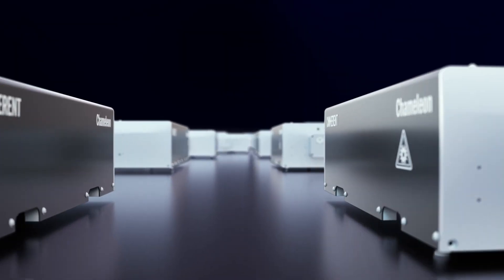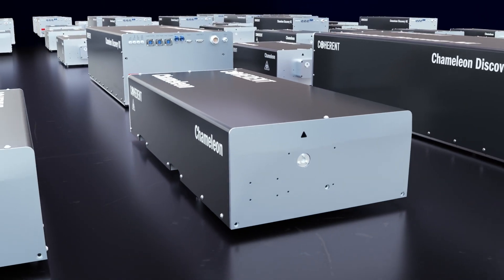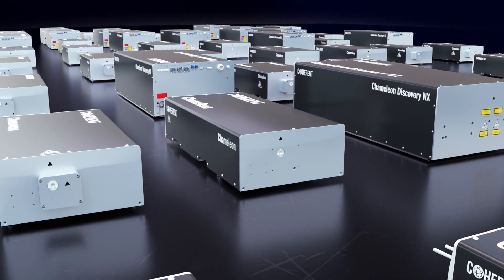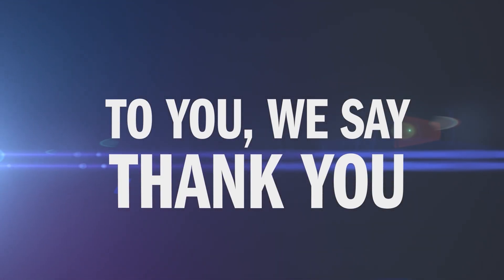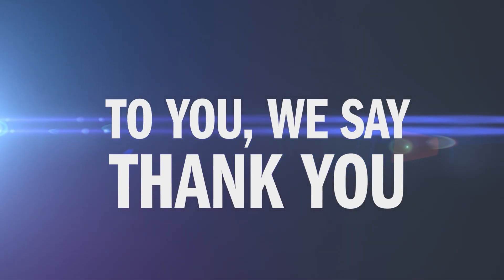For two decades now, the Chameleon line of lasers has served our customers efficiently and reliably. To those customers, we say thank you — thank you for letting us be a part of your research and discoveries.